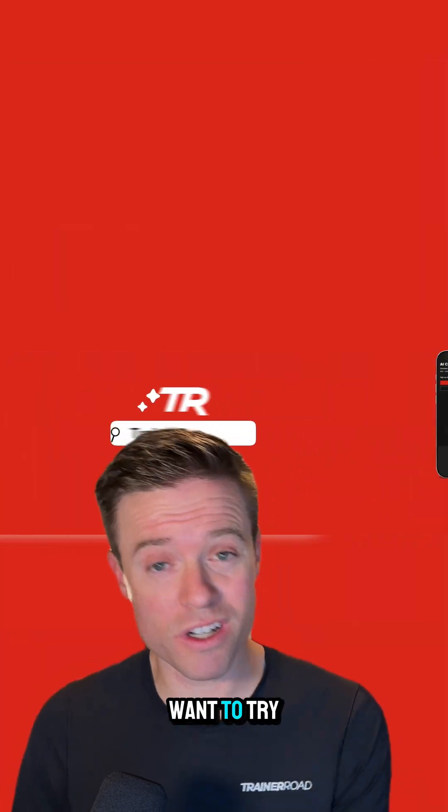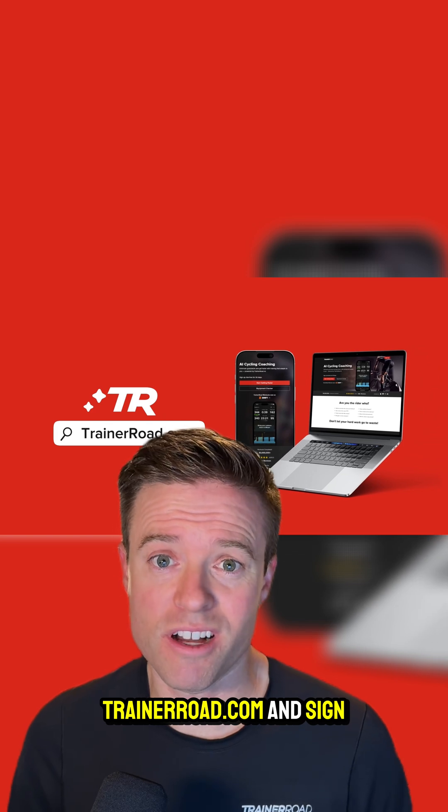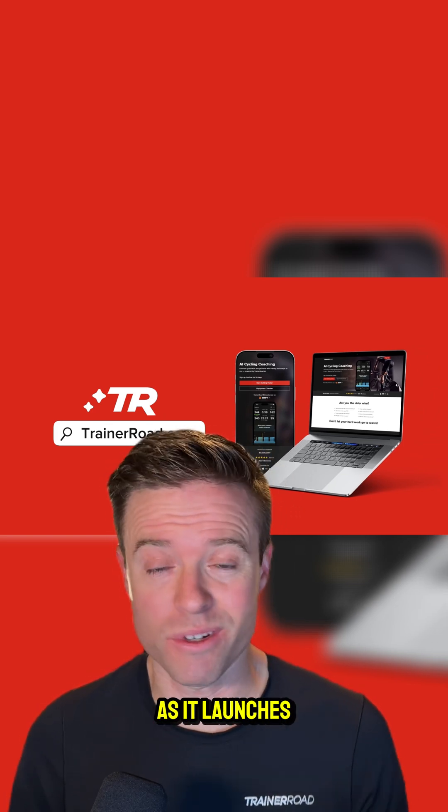This update is coming soon, so if you want to try it for yourself, head over to TrainerRoad.com and sign up now to be ready to use TrainerRoad AI as soon as it launches.